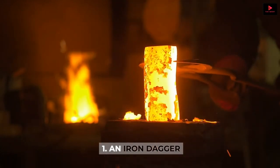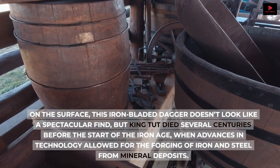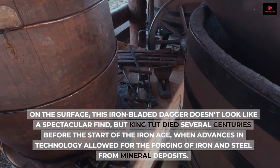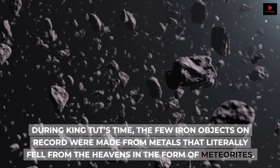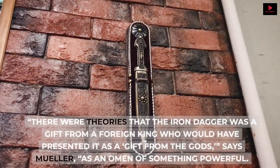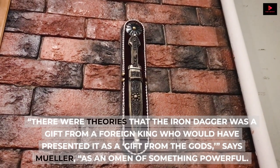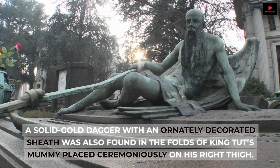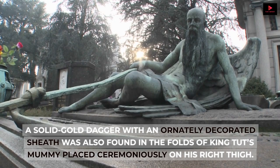Number 1: An Iron Dagger. On the surface, this iron-bladed dagger doesn't look like a spectacular find, but King Tut died several centuries before the start of the Iron Age, when advances in technology allowed for the forging of iron and steel from mineral deposits. During King Tut's time, the few iron objects on record were made from metals that literally fell from the heavens in the form of meteorites. 'There were theories that the iron dagger was a gift from a foreign king who would have presented it as a gift from the gods,' says Muller, 'as an omen of something powerful. That really got my attention.' A solid gold dagger with an ornately decorated sheath was also found in the folds of King Tut's mummy, placed ceremoniously on his right thigh.